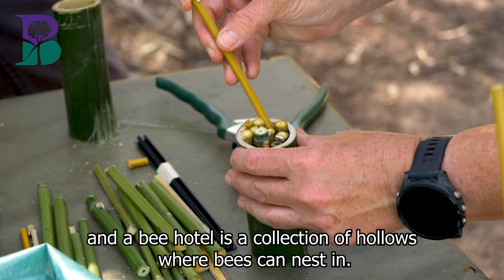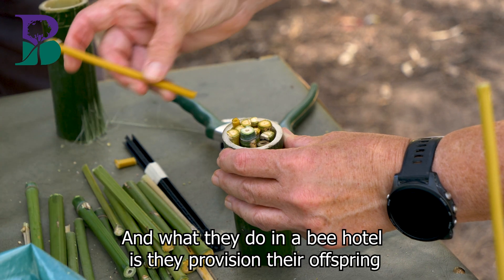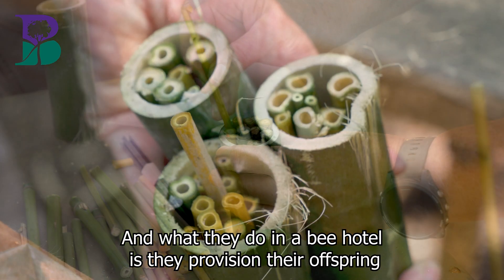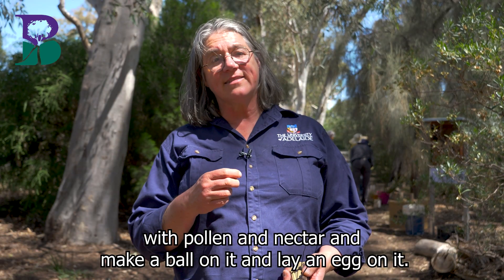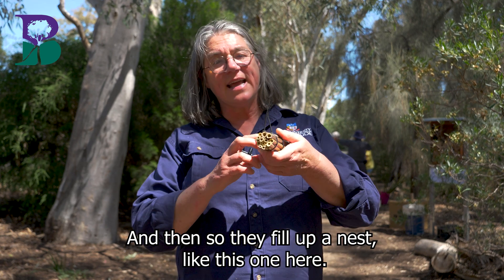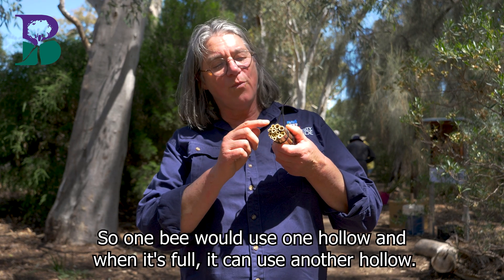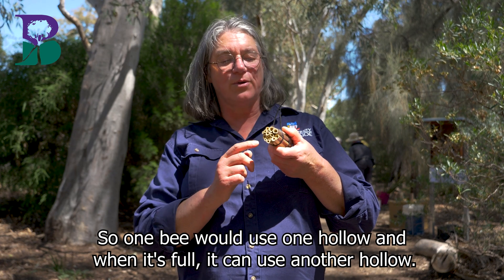A bee hotel is a collection of hollows where bees can nest in. What they do in a bee hotel is they provision their offspring with pollen and nectar, make a ball of it and lay an egg on it. So they fill up a nest like this one here — one bee would use one hollow, and when it's full it can use another hollow.